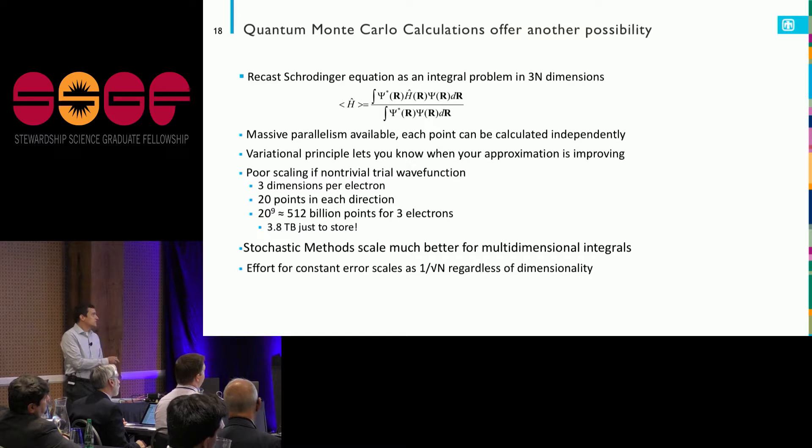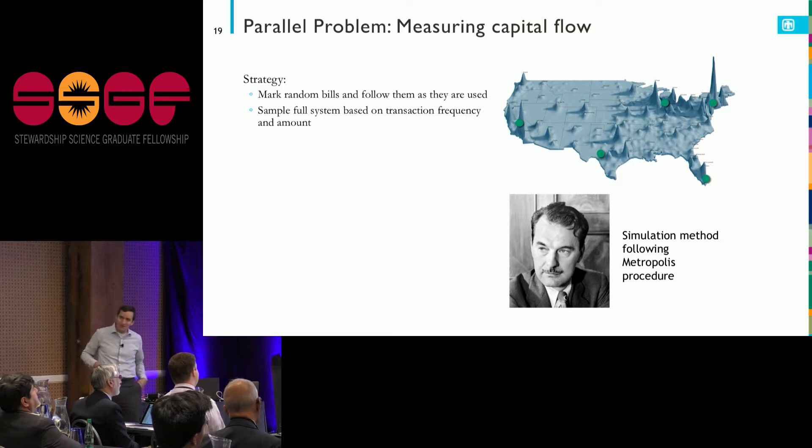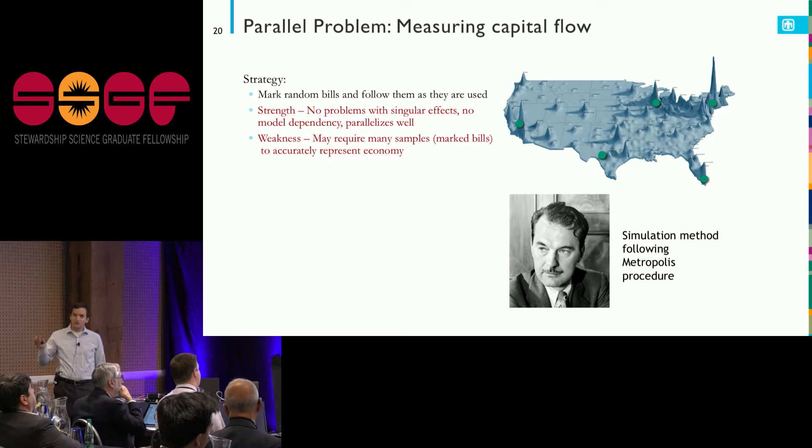The nice thing is that massive parallelism is available — I can scale this out to the largest machines in the laboratory complex — and there's a variational principle: as I do a better job of guessing what these wave functions look like, the energy goes down and I know I'm improving. Going back to my capital flow analogy: the analogous thing is to plant trackers on a few bills, watch them flow around the economy, and sample the full system. It parallelizes well — the more bills I mark, the more information I get. The problem is I might need to mark quite a few bills to capture the full United States economy.